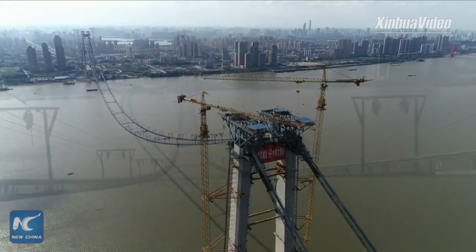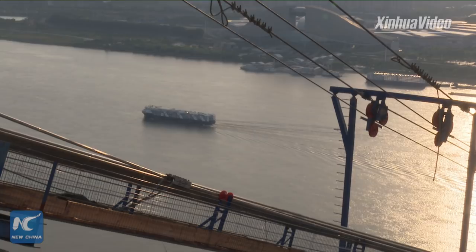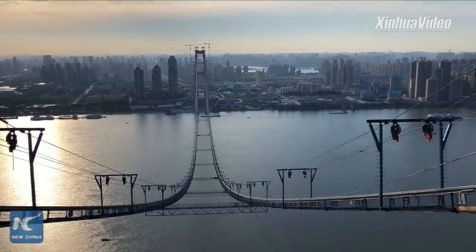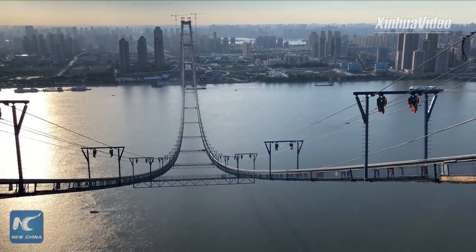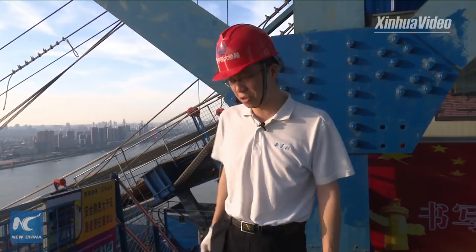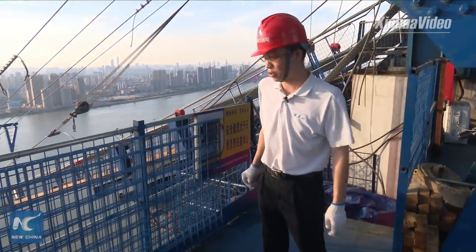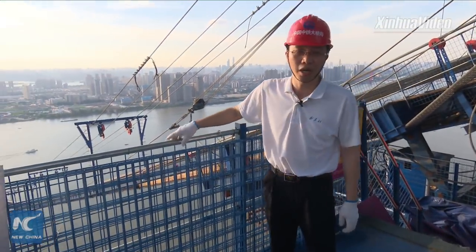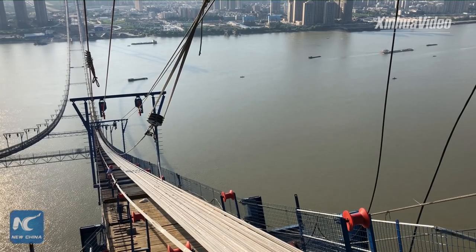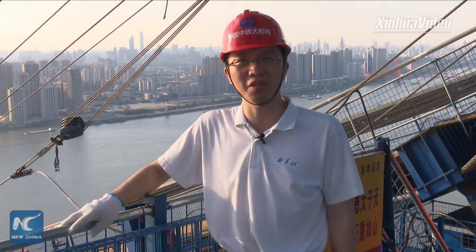Mr. Yang said he seldom goes back home, but the bridges he has built are just like his own children. This is the under-construction Yangsigang Yangtze River Bridge in central Chinese city of Wuhan — a double-deck suspension bridge with the second longest central span among all suspension bridges in the world at 1,700 meters. We had a tour more than 200 meters above the surface of the Yangtze River to find out how Chinese workers are constructing this remarkable bridge. I hope you enjoyed the tour. Thanks for watching. Bye-bye.